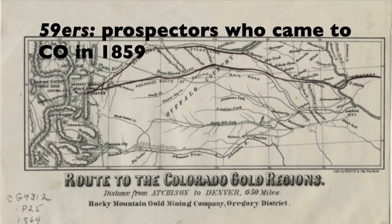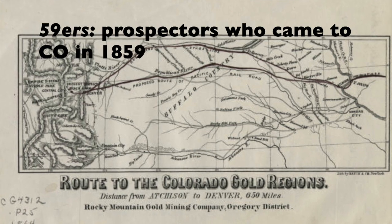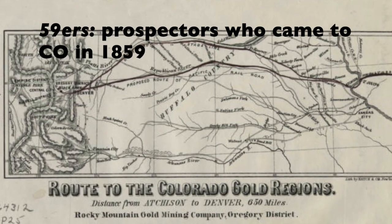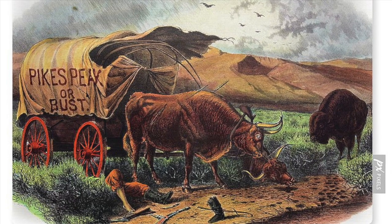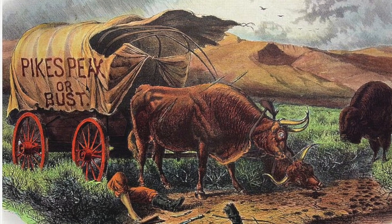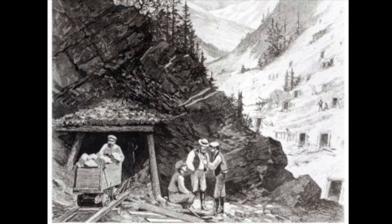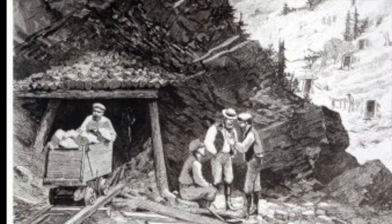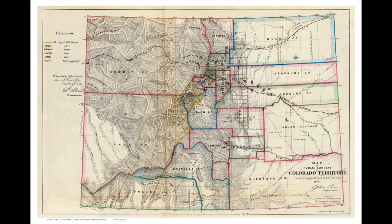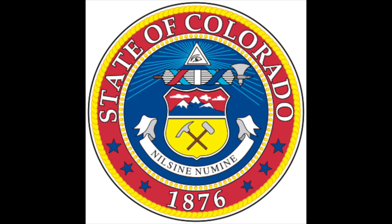These 59ers came to Colorado by traveling west on the Overland route or by following the Arkansas River. Guided west by the prominent Pikes Peak, these prospectors adopted the slogan 'Pikes Peak or Bust.' Over the next 20 years gold was found throughout the Colorado mountains and Denver grew rapidly. By 1861 Colorado was recognized as separate from the territory of Kansas, and by 1876 the state of Colorado was officially born.